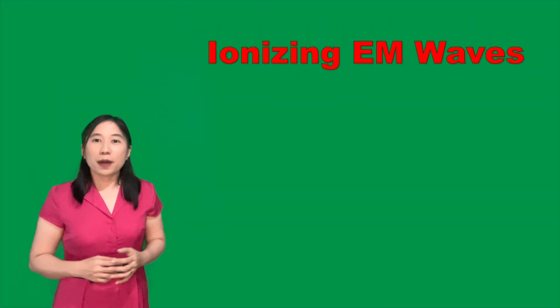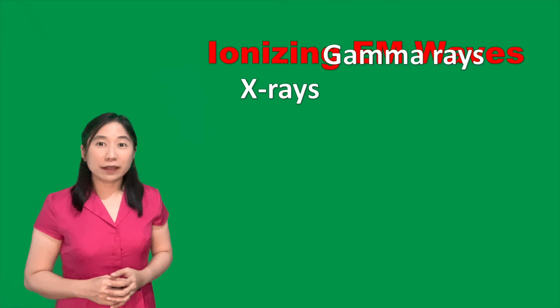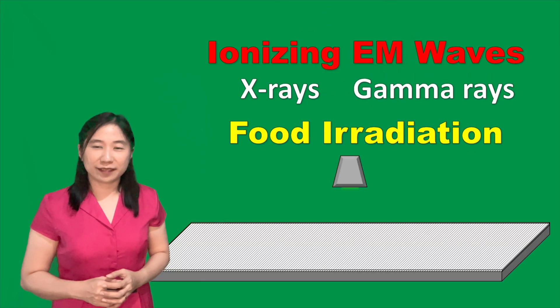So the next time you wonder how these non-native foods and other foods keep their excellent quality after traveling miles away, think about ionizing electromagnetic waves and how they can be used in food irradiation.